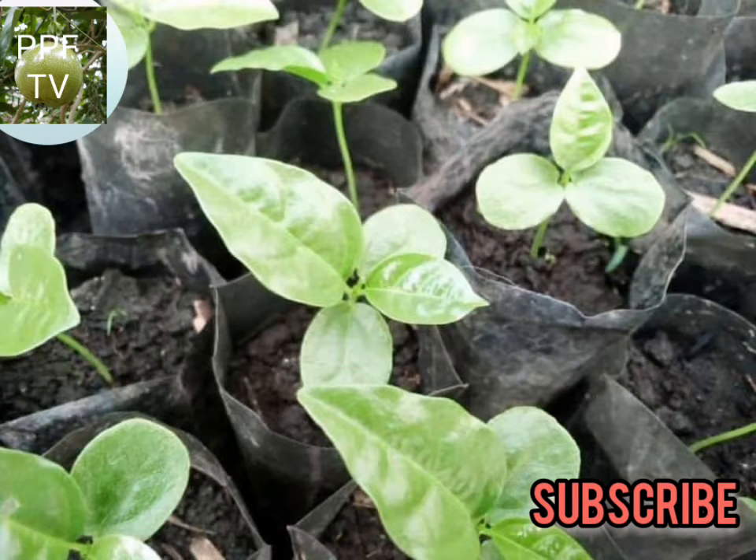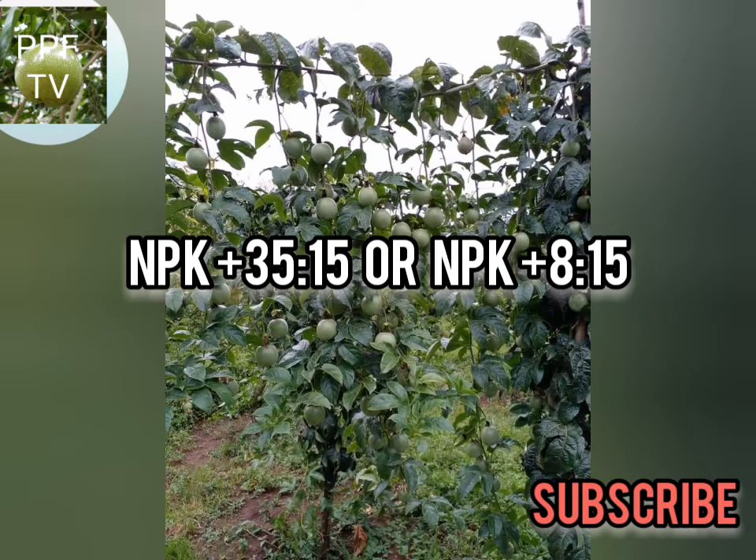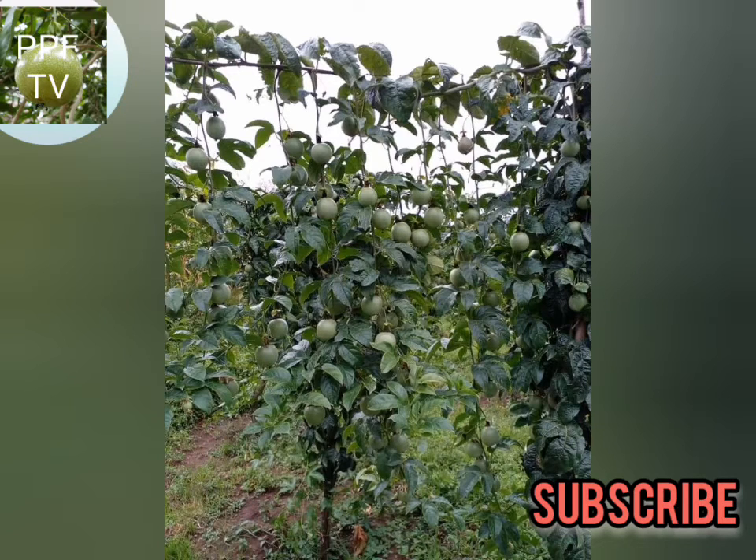NPK helps the vegetative growth of the vine. During the flowering period, we apply NPK plus 35-15 or NPK plus 8-15 — either of those can be applied. These are terminologies from where I come from.